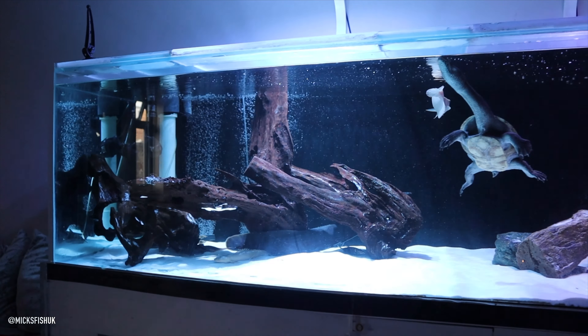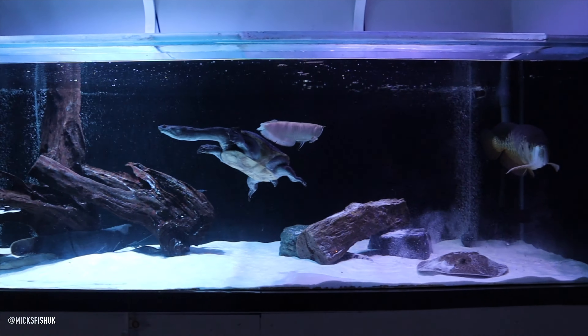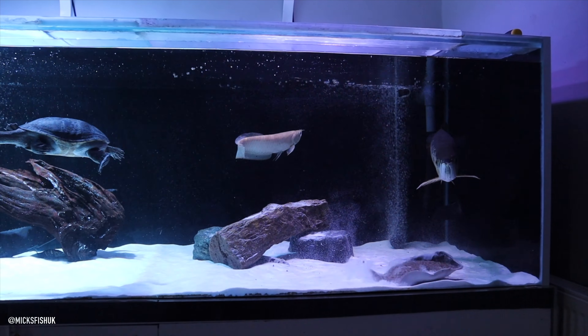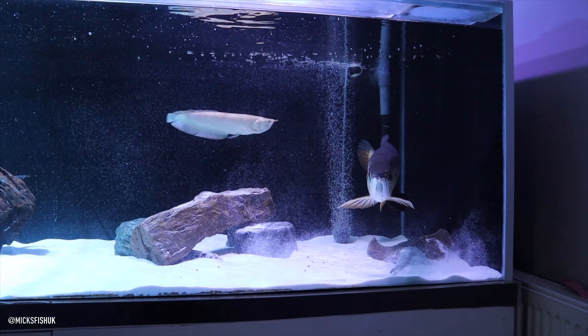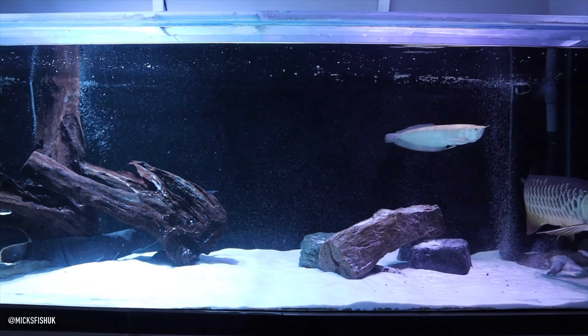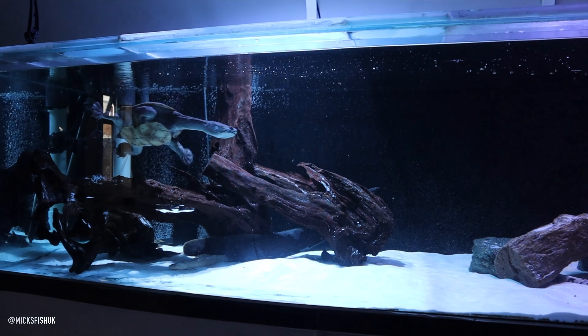What size is it then? 7 by 30 by 2. Yeah, so it's nice and deep, isn't it? It is. It's because I've got the rays in there, so you sort of need it for them, really. More than anything. It's like floor space, isn't it? Of course it is, mate.